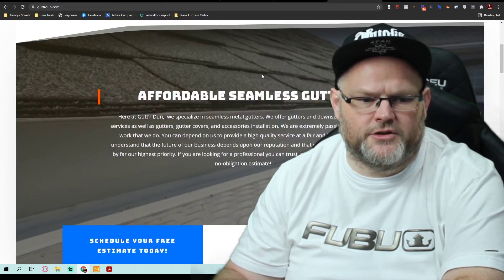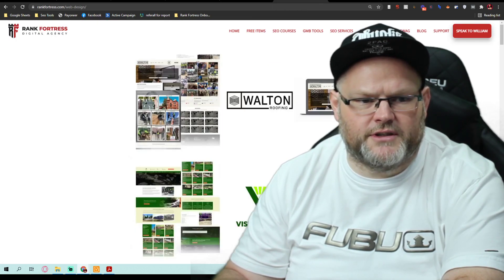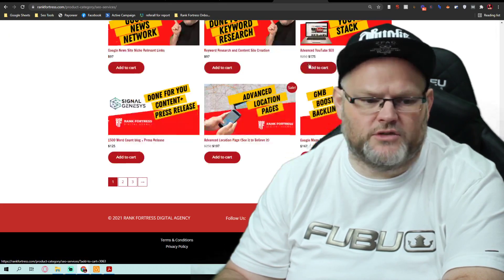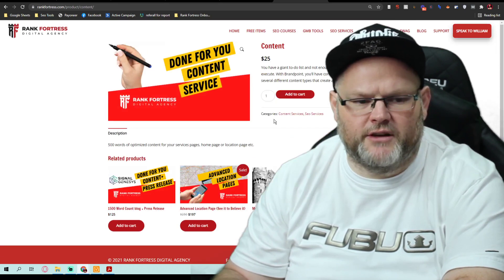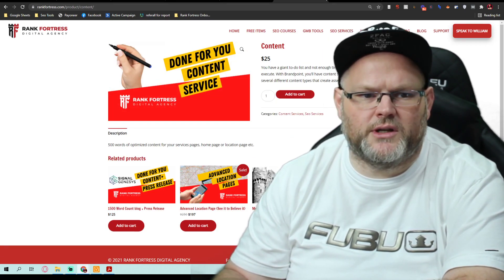Besides that, if you don't want to write the content for all your services, you're going to need us to write it for you. Go to SEO services at rankfortress.com, page two — we have done-for-you content, 500 words for $25. You're going to need about 20,000 words of content.